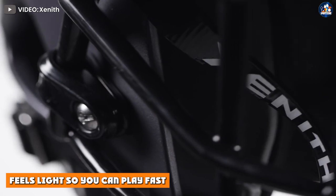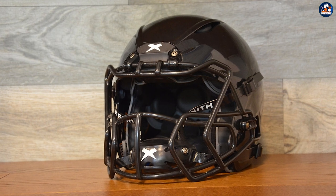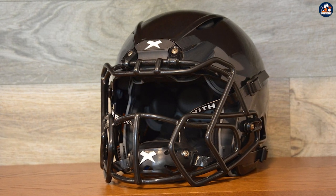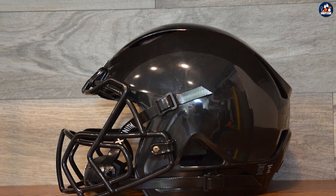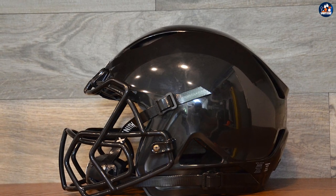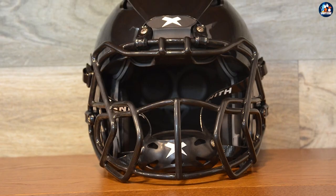No football player wants to worry about having a heavy helmet that slows them down. Even if it's just a mental thought, it's important to have a light helmet that also provides the best protection. This helmet provides even weight distribution, a low center of gravity, and a titanium lightweight face mask — super light so you can play fast.